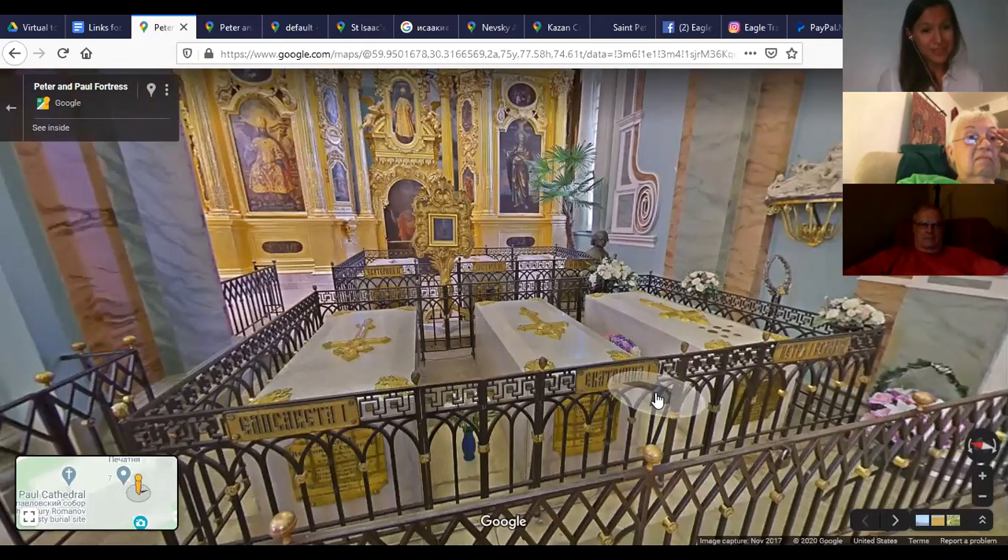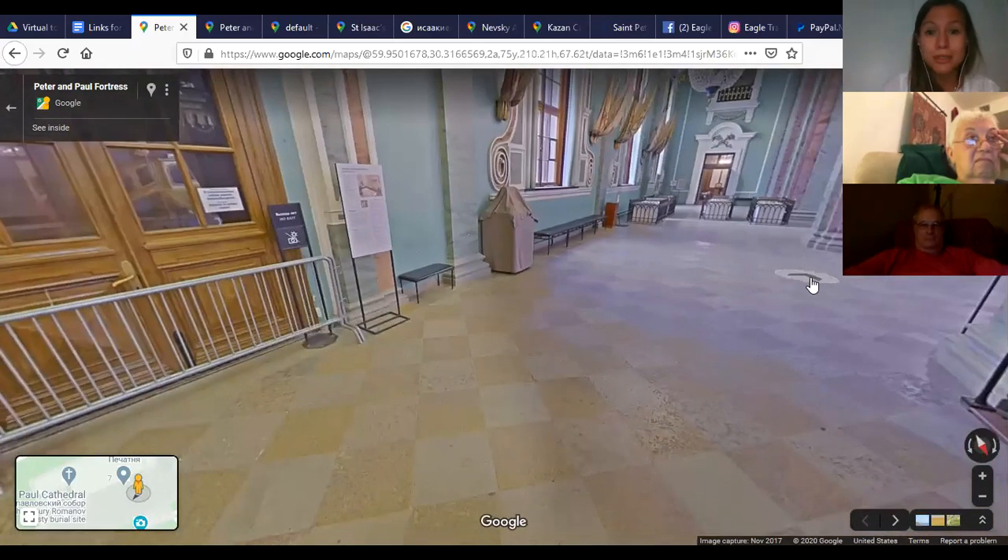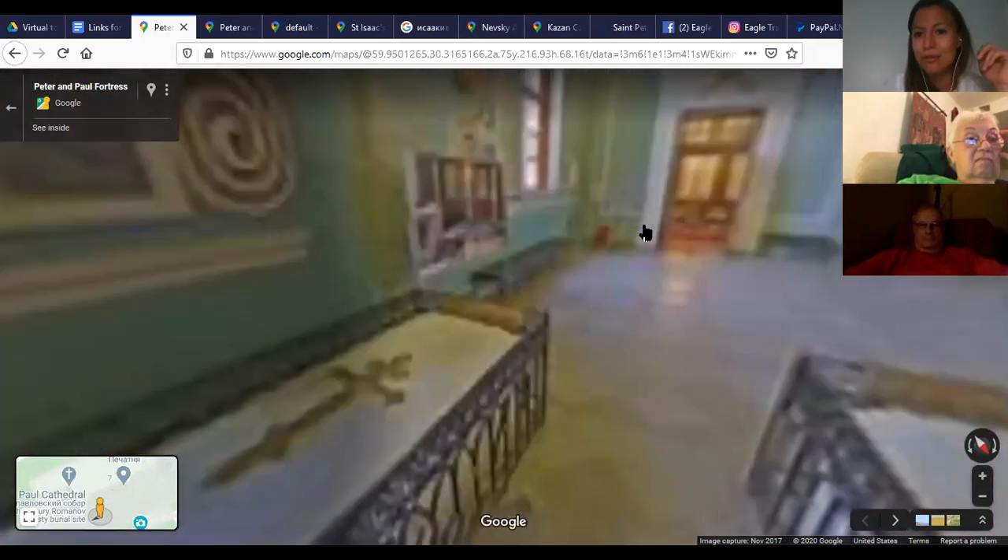Here are the earliest Romanovs of the 18th century. This is the tomb of Peter the Great — they are all buried underground in coffins, but these are tombs that represent them. Peter the Great is buried next to his wife Catherine I, and next to them their daughter Elizabeth. Behind is Catherine the Great, who came to the country to marry Elizabeth's nephew Peter III, who is buried next to her.